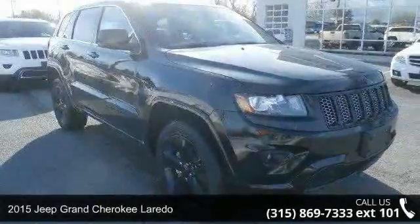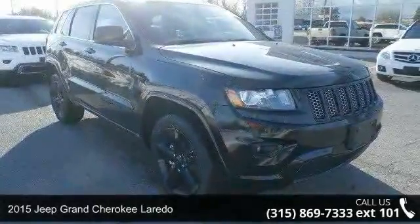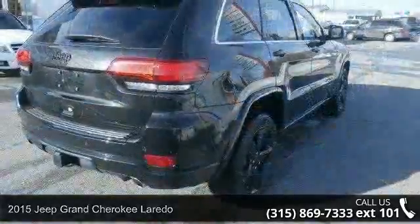Arrive in style with this 2015 Jeep Grand Cherokee Laredo. This may be the set of wheels you've been looking for.